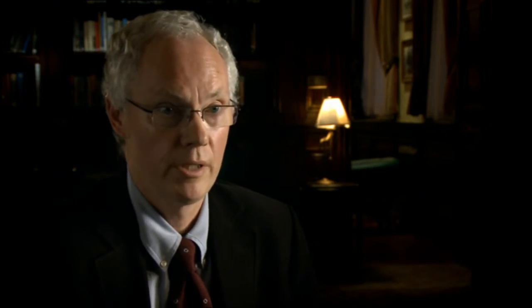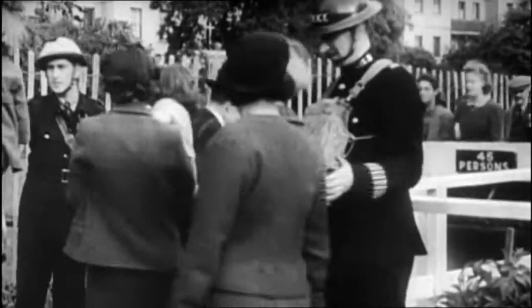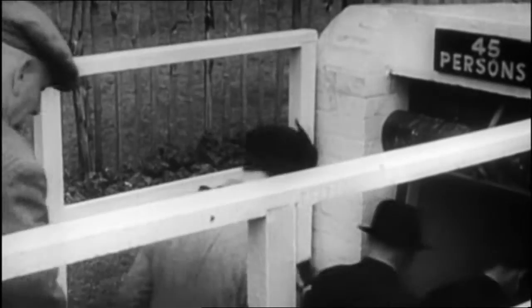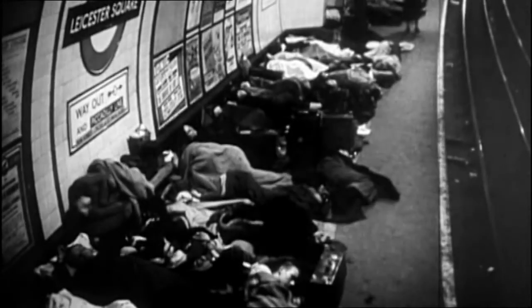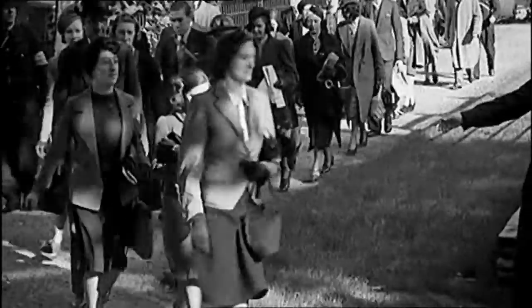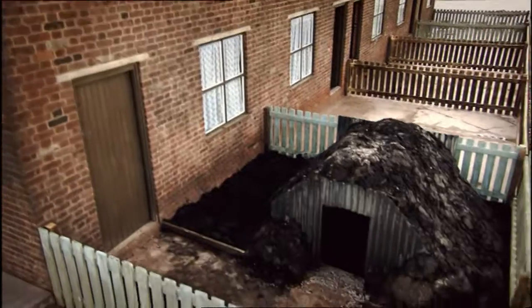In 1937, the Committee of Imperial Defence estimated that over 60 days, you could have almost two million killed and seriously wounded. One of the main reasons it's thought fewer people died was the effectiveness of the shelter policy. As well as sheltering in the tube, there were also municipal street shelters in areas of dense population. And for those with a garden, there was the Anderson.